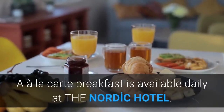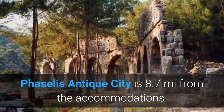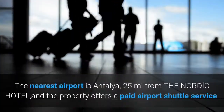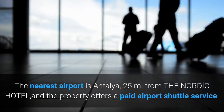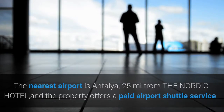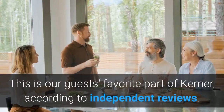À la carte breakfast is available daily at the Nordic Hotel. Faisalus Antique City is 8.7 miles from the accommodations. The nearest airport is Antalya, 25 miles from the Nordic Hotel, and the property offers a paid airport shuttle service. This is our guests' favorite part of Kemmer, according to independent reviews.